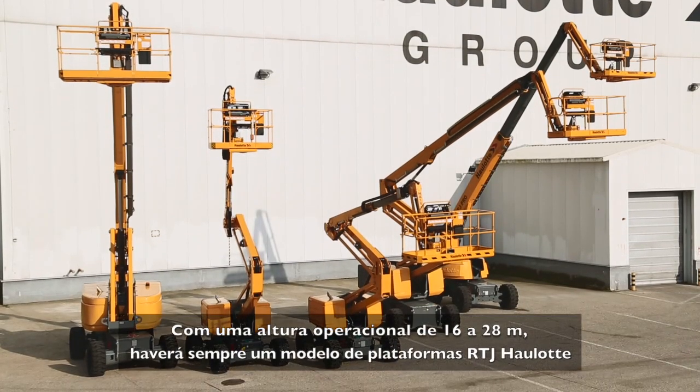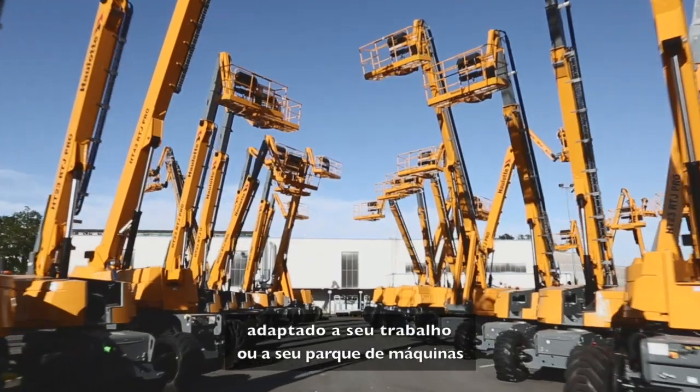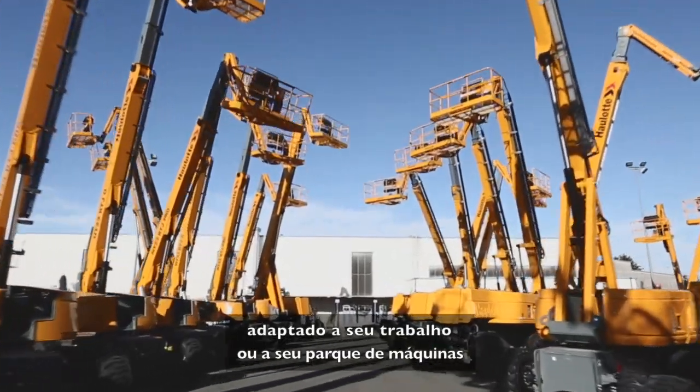With working heights ranging from 16 to 28 meters, you're sure to find the right Haulotte RTJ model for your line of work or fleet of equipment.